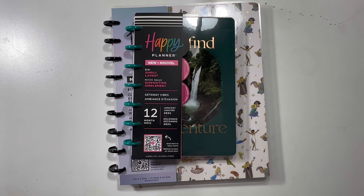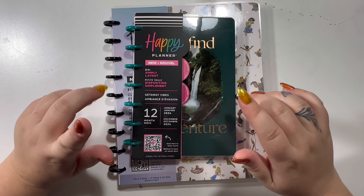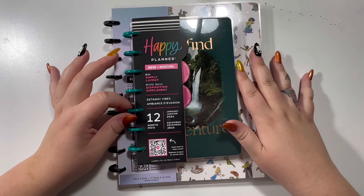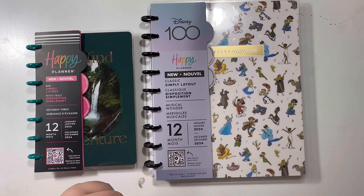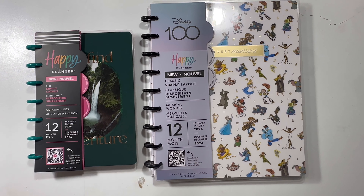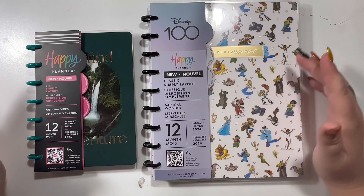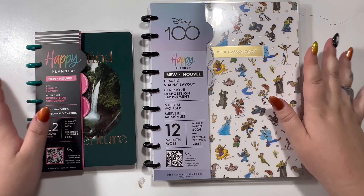I had to make a quick video showing you the two planners I unexpectedly found at Walmart today that are going to be added to my 2024 planner lineup. It was really funny — me and my best friend went to Walmart to buy a Christmas tree, and she eyed this Disney planner and said it was really cute. I looked at it and noticed it said 'Classic Simply Layout, 12 months, January through December' — I was like, has the Happy Planner answered my prayers for 2024? I reached out to customer service a couple of weeks ago and they told me they weren't planning on releasing a simply layout, so I'm not sure what happened here, but I am happy as can be.